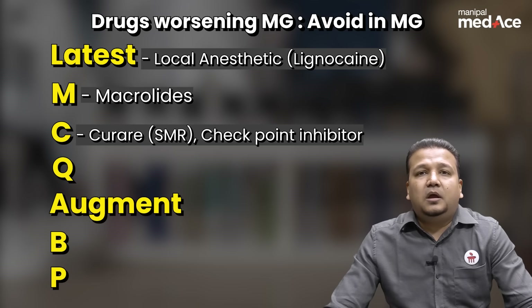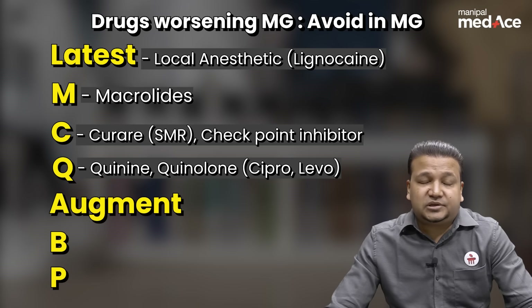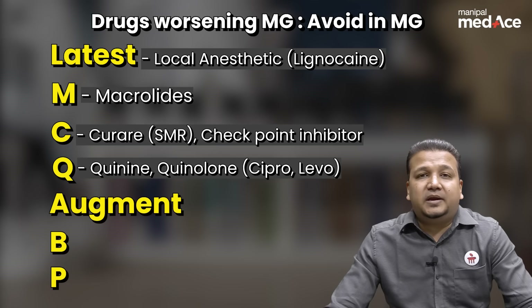Q stands for quinine. Q also stands for the popular antibiotics quinolones, like ciprofloxacin and levofloxacin.